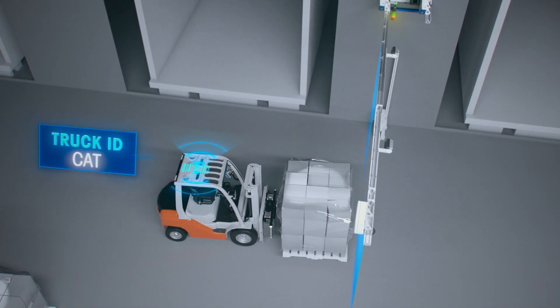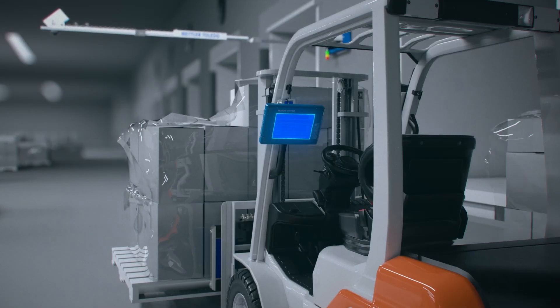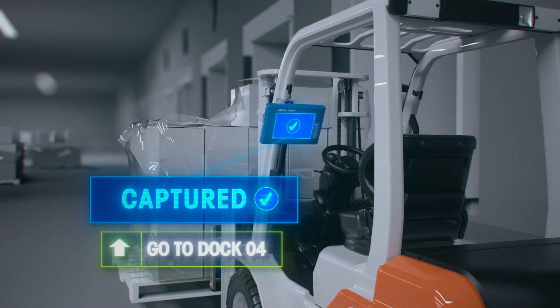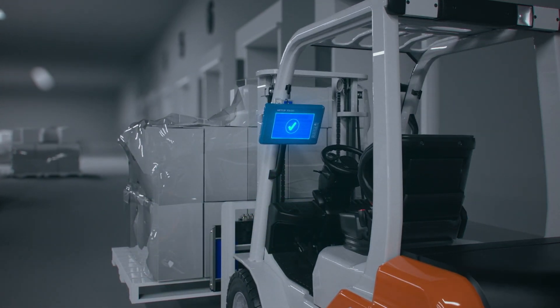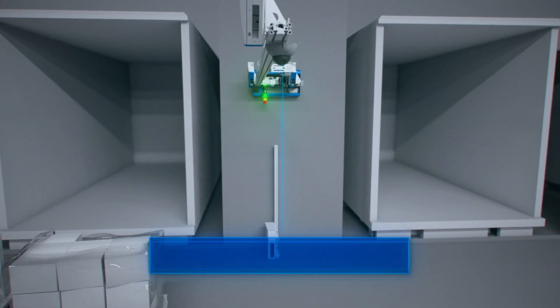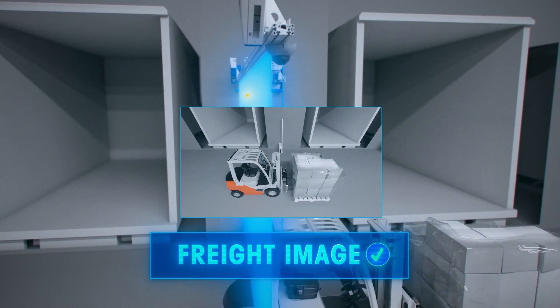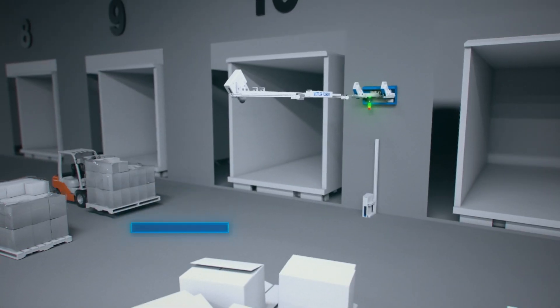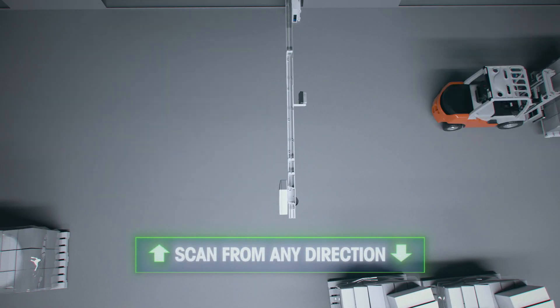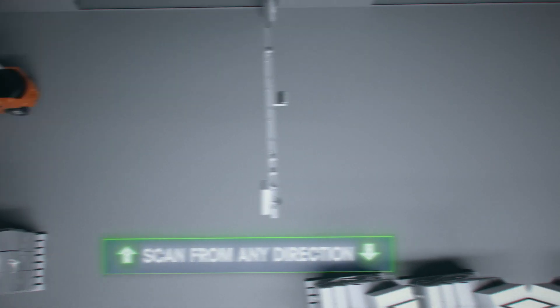Our fully automated process allows the forklift operator to capture weight and dimensions automatically, providing visual feedback on its way to the outbound destination. The first-to-market dynamic pallet dimensioner TLD 970 collects dimensions and takes an image of the freight as the pallet moves under the dimensioner at speeds up to 16 kilometers per hour, which is at least four times faster than any static or dynamic dimensioning system on the market.